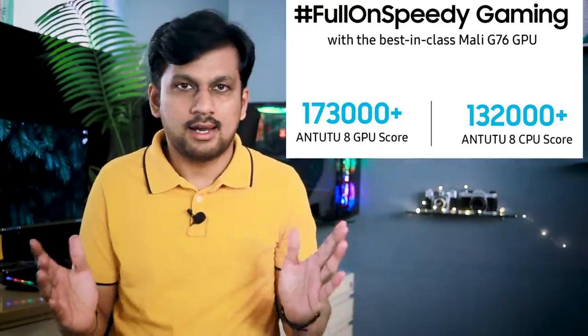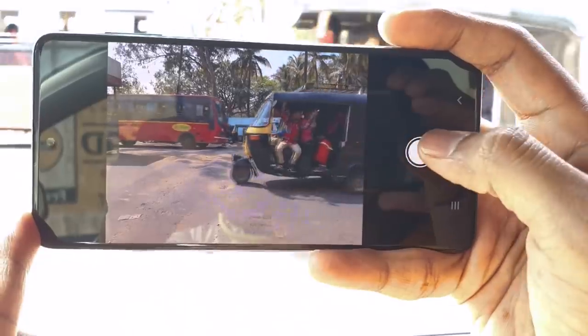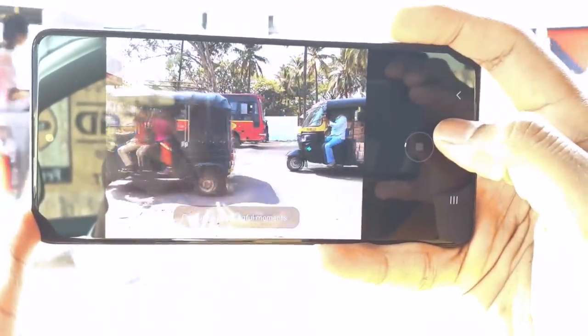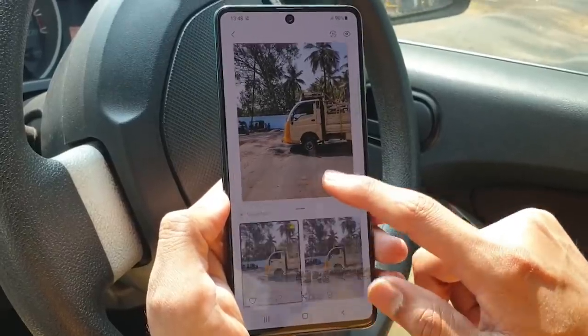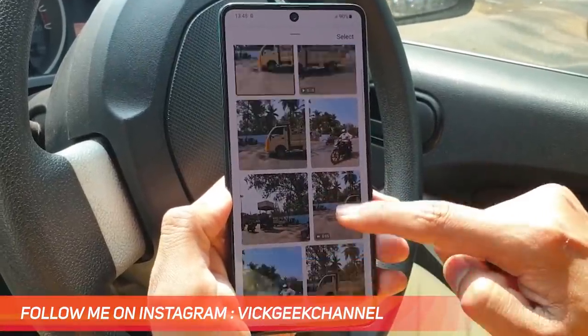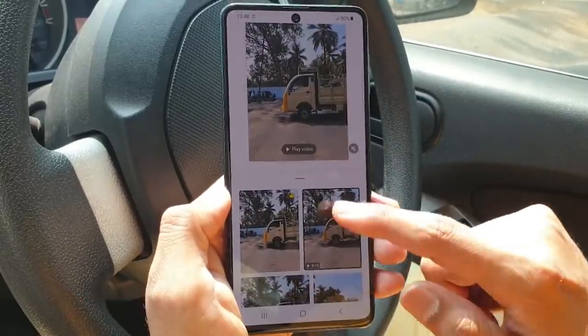Let's look at the amazing Single Take feature from the camera, which offers multiple shots and is very useful. I was shocked to know it delivers up to 14 different shots with just one tap of the shutter button. It captures the scene dynamically, offering different angles of pictures and video — very handy and useful.